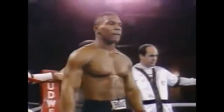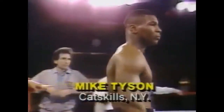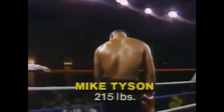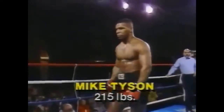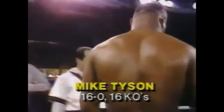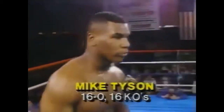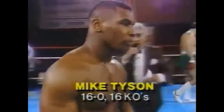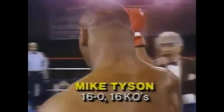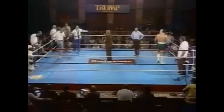And his opponent in the red corner, wearing the solid black trunks. He weighed in at an even 215 pounds. This young man is undefeated in 16 professional bouts with 16 straight knockouts. From Catskill, New York. Ladies and gentlemen, here is Mike Tyson.